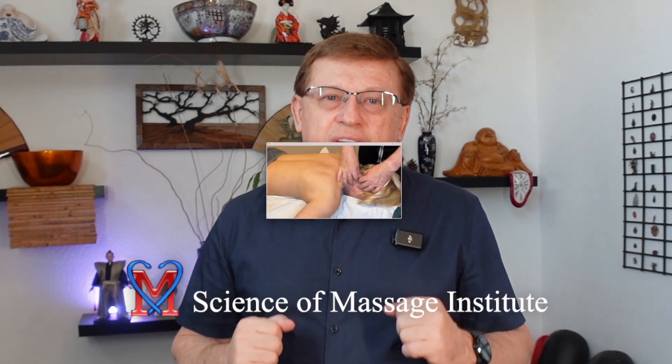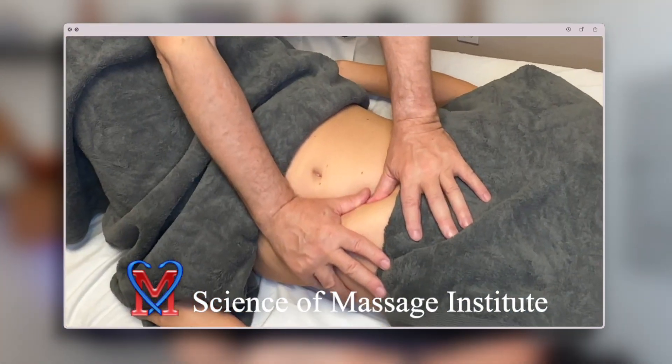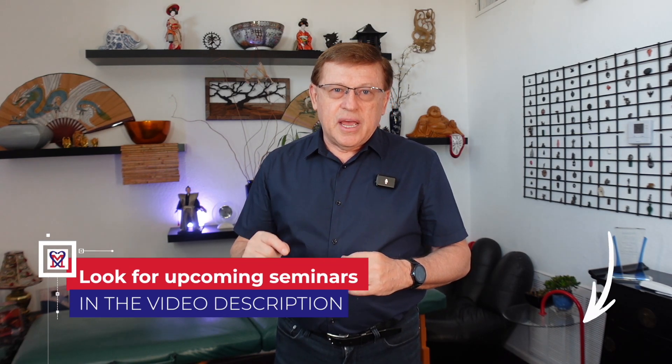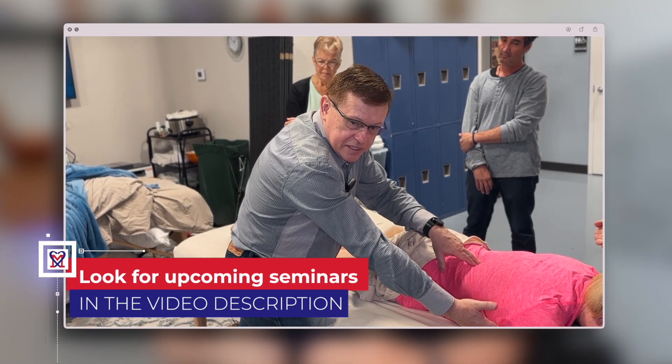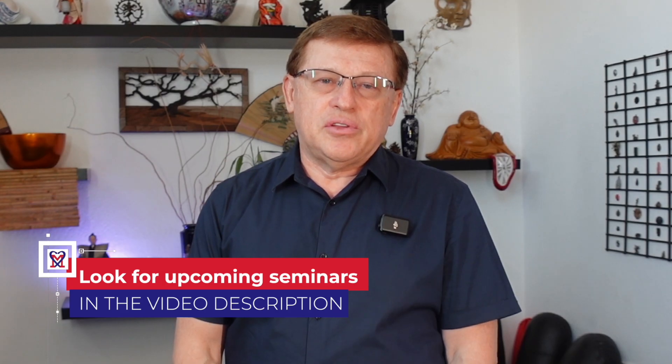If you want to decisively help patients in complex clinical cases, greatly increase your income, and partner with local medical communities, please click the link below in the description and join us for live medical massage seminars and webinars, and we will work together. Thank you and see you in the future.